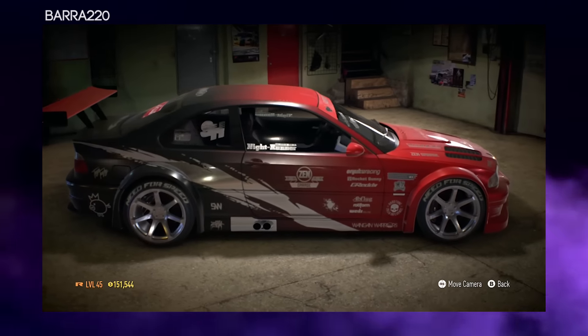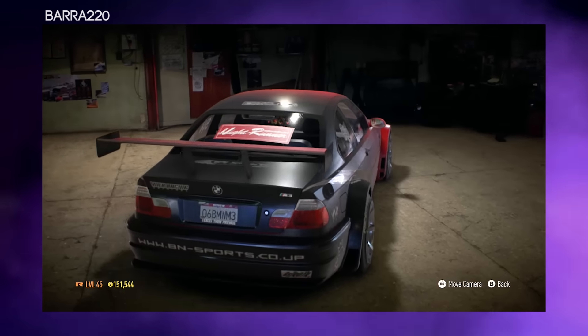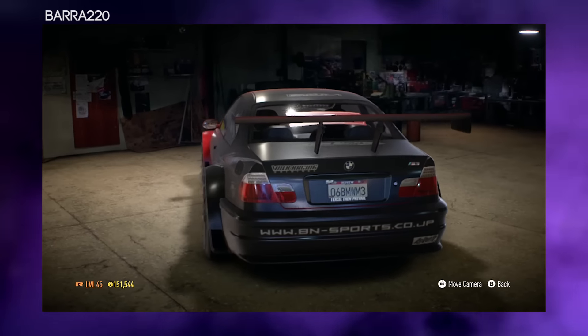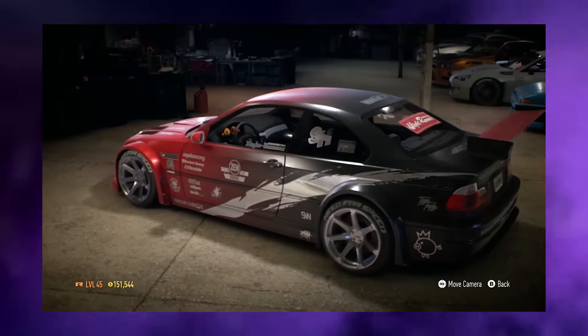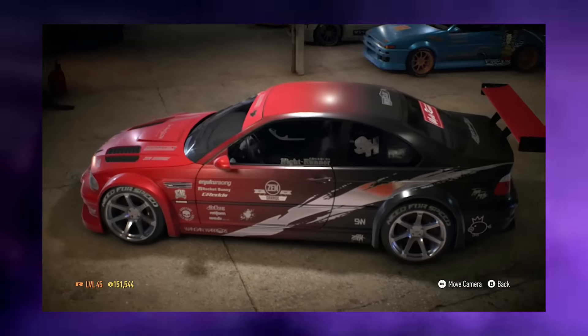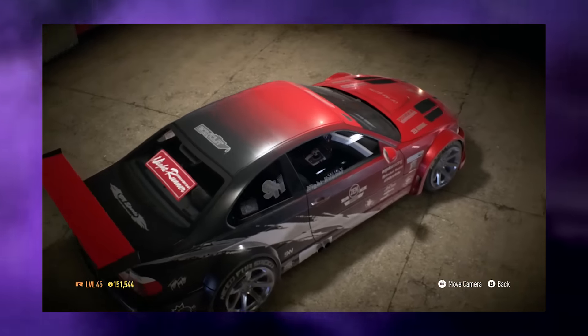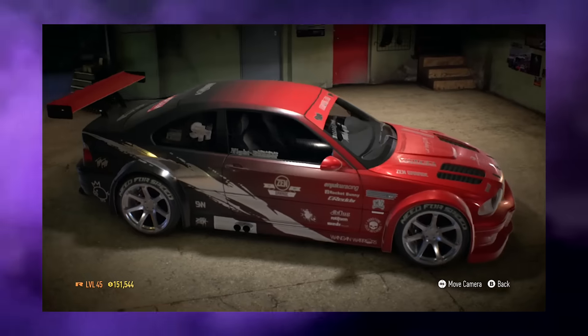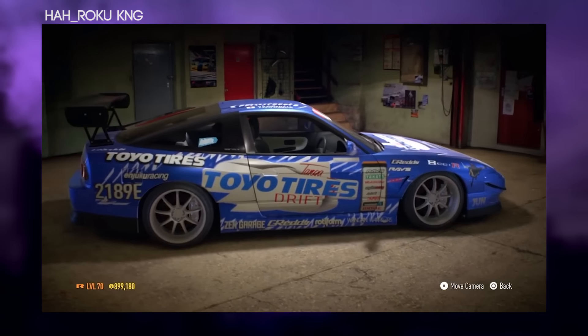Next is Barra's M3 GTR, and this thing looks insane. When I first saw it I was like 'whoa, this is ridiculous.' The red and black color scheme along with the tires, how everything complements each other — it's just a really nice car. Thank you for the entry.